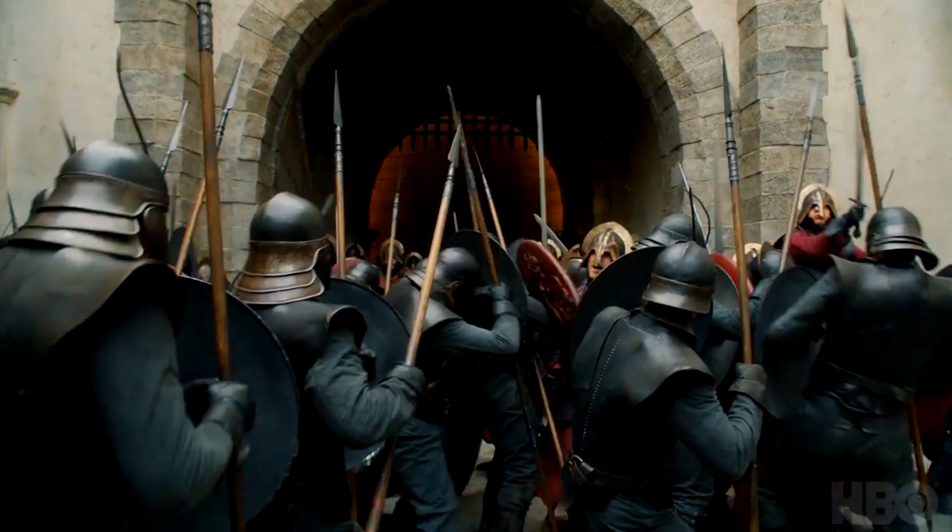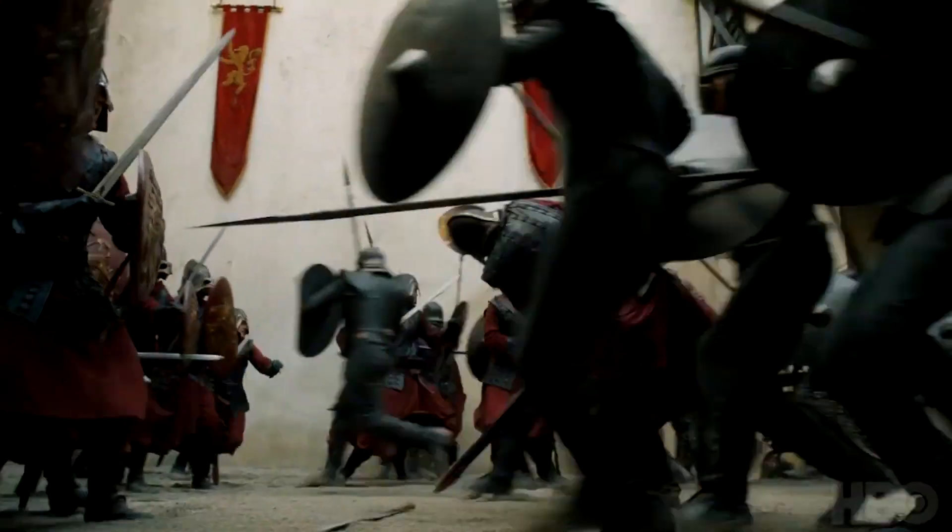Here we have more Unsullied attacking the battlements, most likely at Casterly Rock. All cool action sequences.